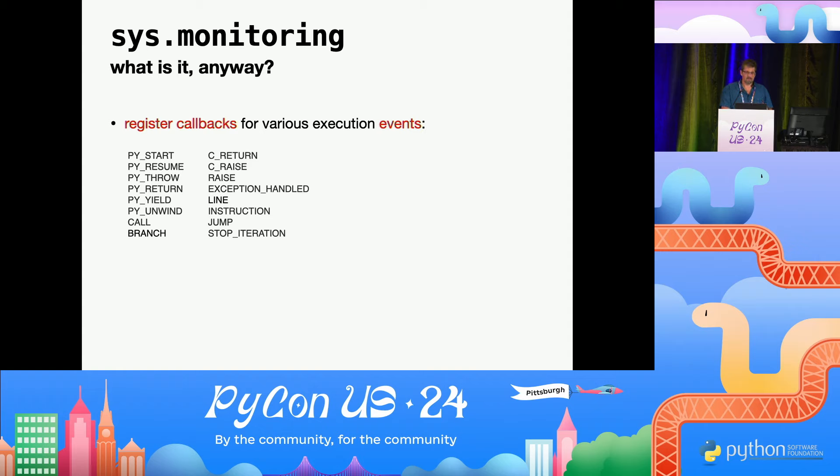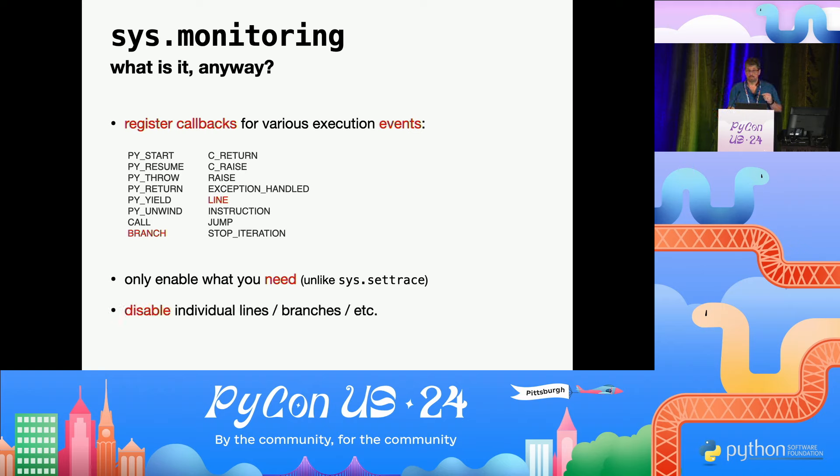So let's rewrite Slipcover using sys.monitoring. What does it give you? It allows you to register callbacks for a bunch of events — two of which are significant for coverage. Contrary to sys.settrace, it allows you to enable only what you need, giving you much more control, and also allows you to disable individual lines or branches — not the whole event type, but the occurrence of that event within a specific part of the code.